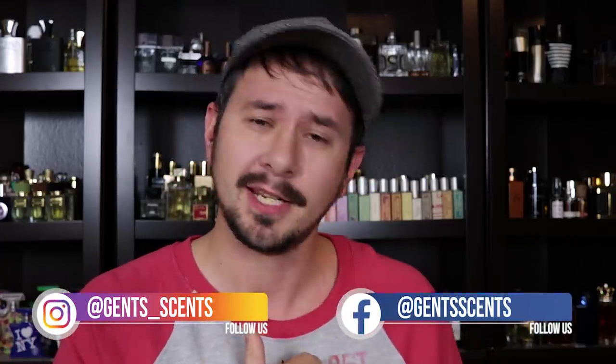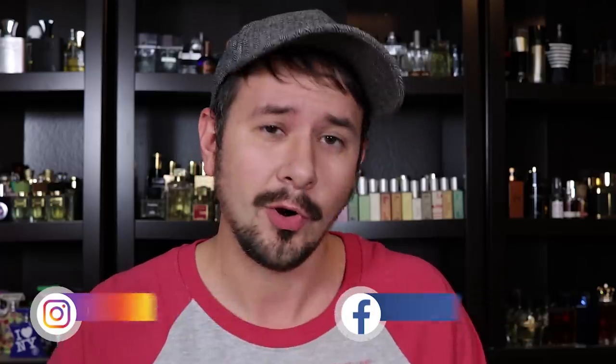Hey friends, Ash here with Gentsense with another fragrance review. Today I'm going to be taking a look at a fragrance that has grown on me a lot over the past couple of weeks or so. This fragrance: Roberto Cavalli Uomo La Notte.